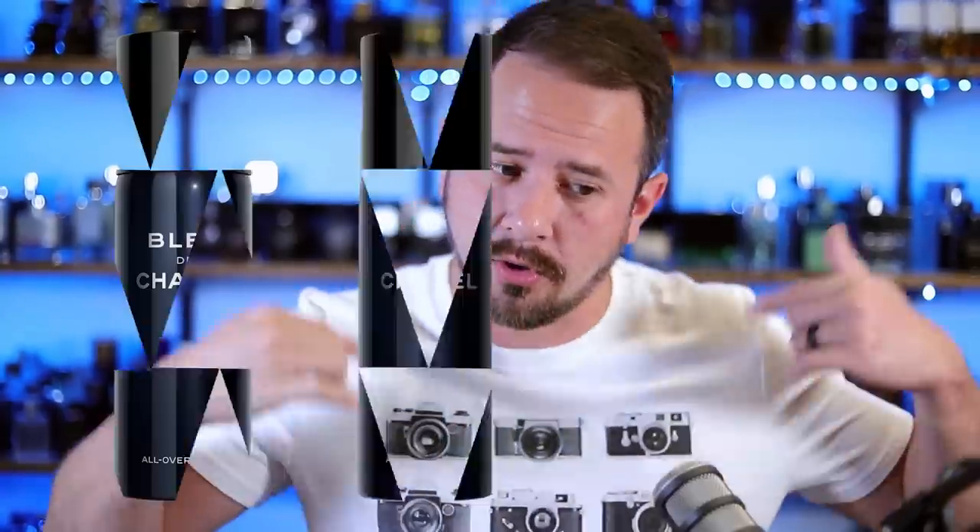But Dior came up with Sauvage Very Cool Spray and Chanel, they had no Very Cool Spray. They were all just caught with their pants down looking over at Dior like, 'Wait, what? You guys were working on a Very Cool Spray? Get on that right now.' So now Bleu de Chanel has their own spray, but no, it is not Very Cool. Their spray is All Over.